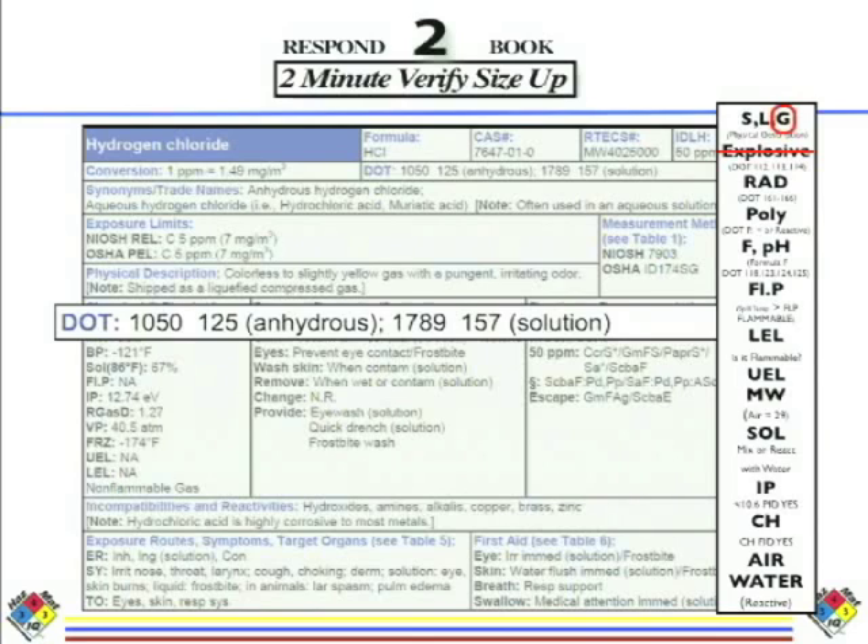We think it could be radioactive, but let's verify in the DOT box. We're looking for guides 161, 162, 163, 164, 165, or 166 — not radioactive. Next: is it corrosive? DOT guides for corrosive gases are 118, 123, 124, 125. This happens to be a 125 — corrosive gas.